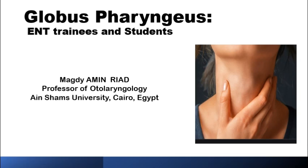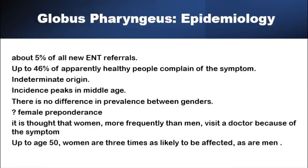Globus pharyngeus, a foreign body sensation in the throat or a vague sensation of something stuck in the throat, is a very common ENT symptom seen on a daily basis in ENT clinics. As much as five percent of all new ENT referrals may present with globus sensation only, and it's estimated that just less than 50 percent of the healthy normal population may have experienced globus sensation at one point.